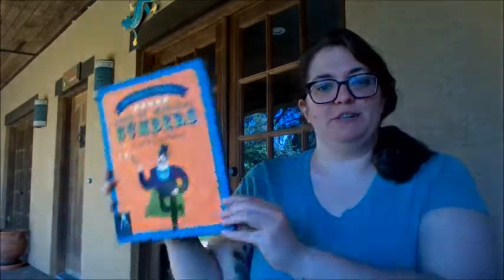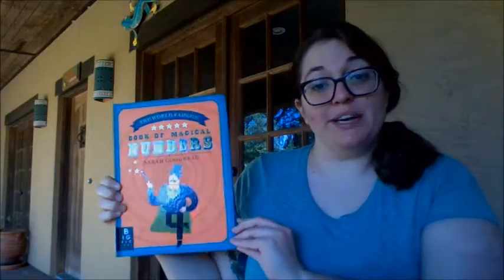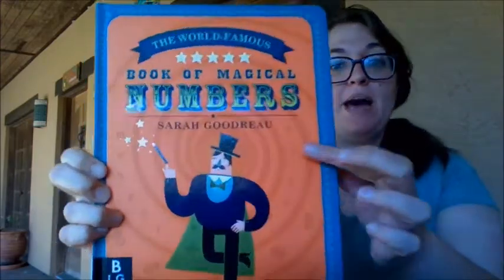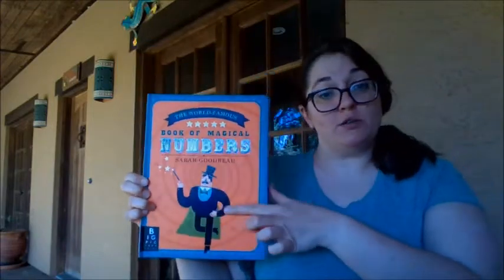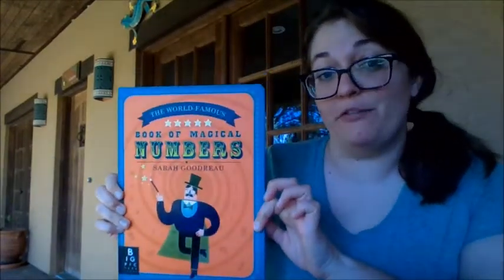Hey friends, it's Miss Simone. Today I wanted to read a number book. So this book is going to have lots of counting and numbers. This book was written by Sarah Goodrow — she also did the pictures. So thank you Miss Sarah for making this book for us.